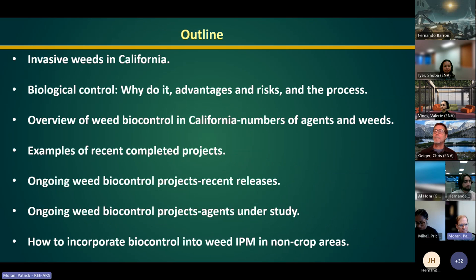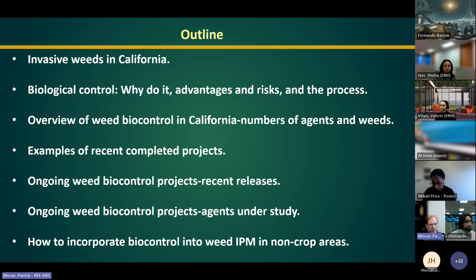Dr. Paul Pratt is the research leader of the invasive species and pollinator health research unit, involved especially for the aquatic weeds we work on. And Dr. Christopher Borkin is a scientist with the California Department of Food and Agriculture, which recently revived their biological control program for weeds within the past couple of years. That's been a great development and great collaborations we're able to have once again with CDFA.